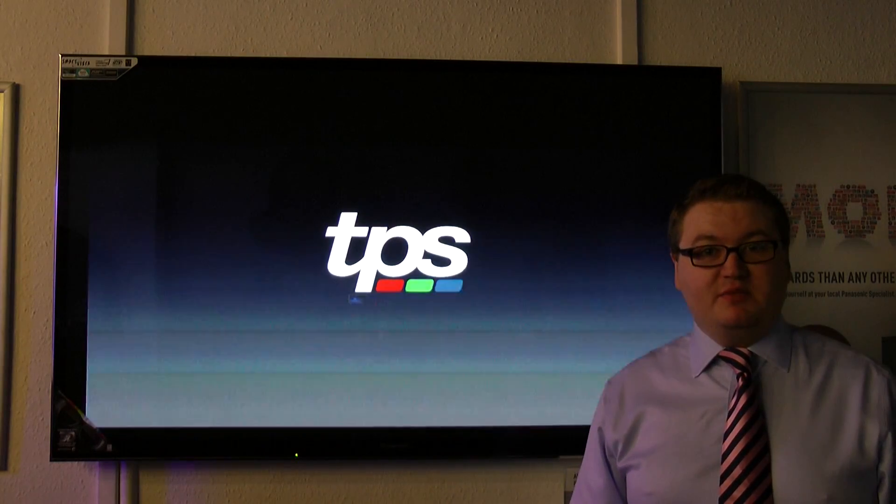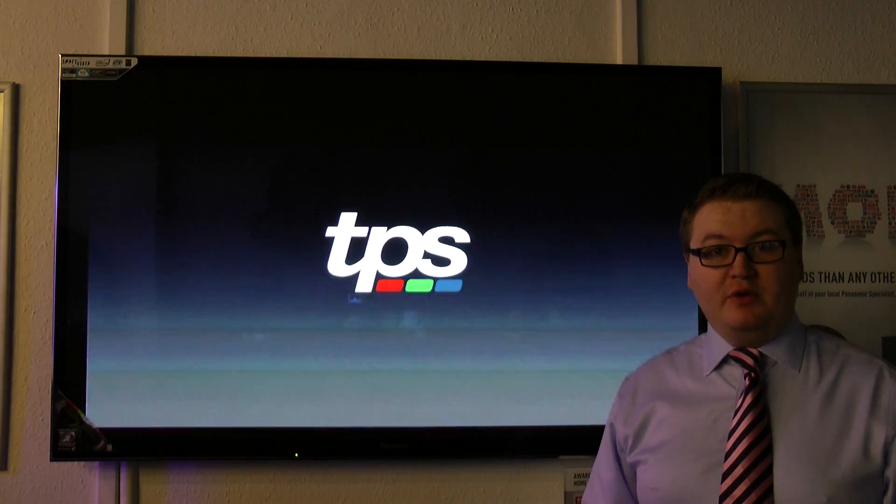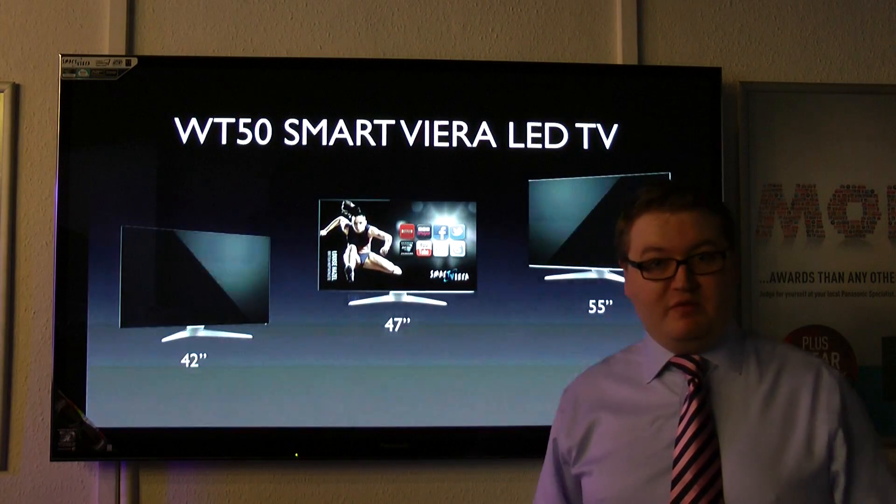Here at TPS we've got an amazing up to 50% off sale on now. It started last week and it's running while stocks last throughout January and February.